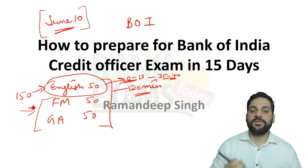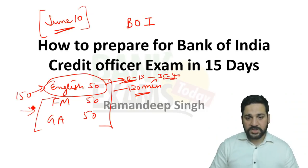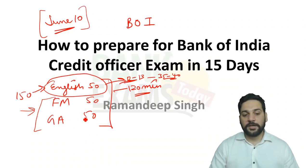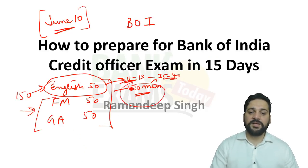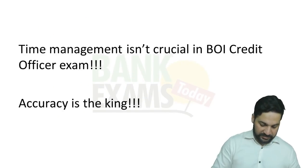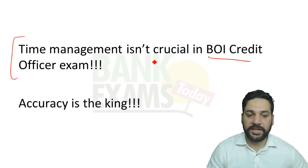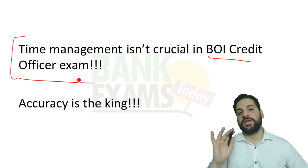These two sections — FM and GA — are actually important and will be considered for the final list. While the timing is composite, with 120 minutes available, the first thing I want to share is that time management is not crucial in the Bank of India Credit Officer exam.